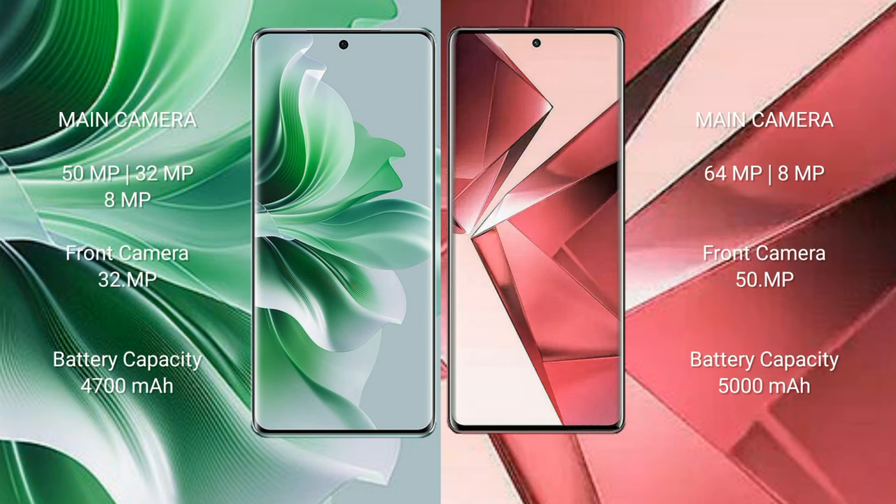The Oppo Reno 11 Pro features a triple rear camera setup: 50 megapixel plus 32 megapixel plus 8 megapixel, and a 32 megapixel front camera. The Vivo V29e features a dual rear camera setup: 64 megapixel plus 8 megapixel, and a 50 megapixel front camera.